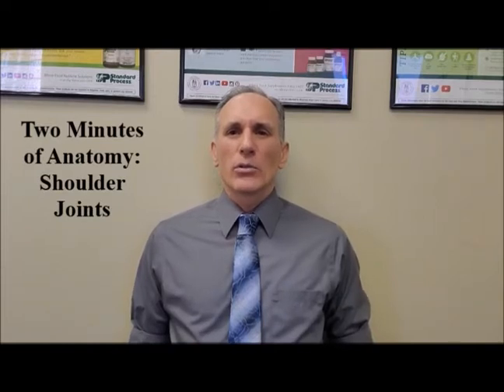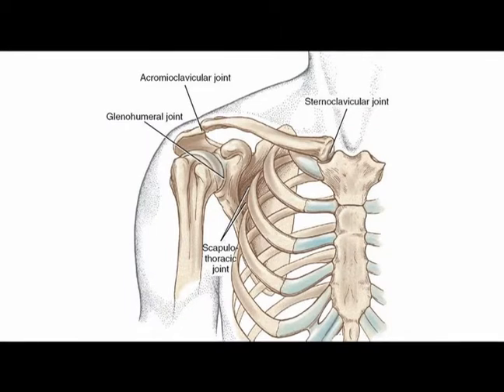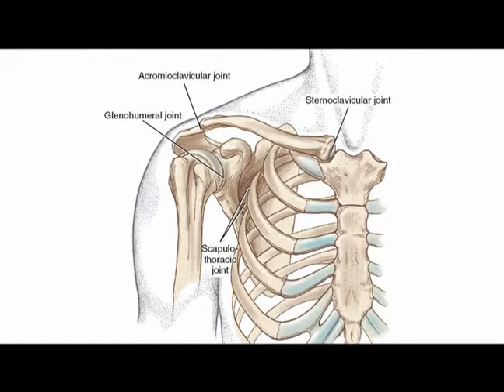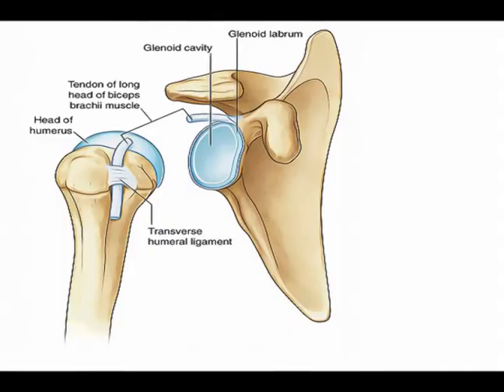They are the glenohumeral joint, the scapulothoracic joint, the acromioclavicular joint, and the sternoclavicular joint.